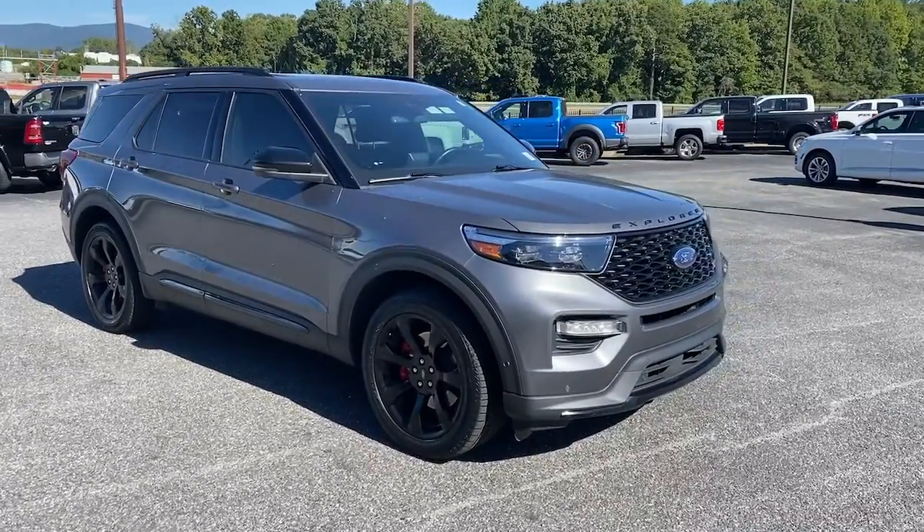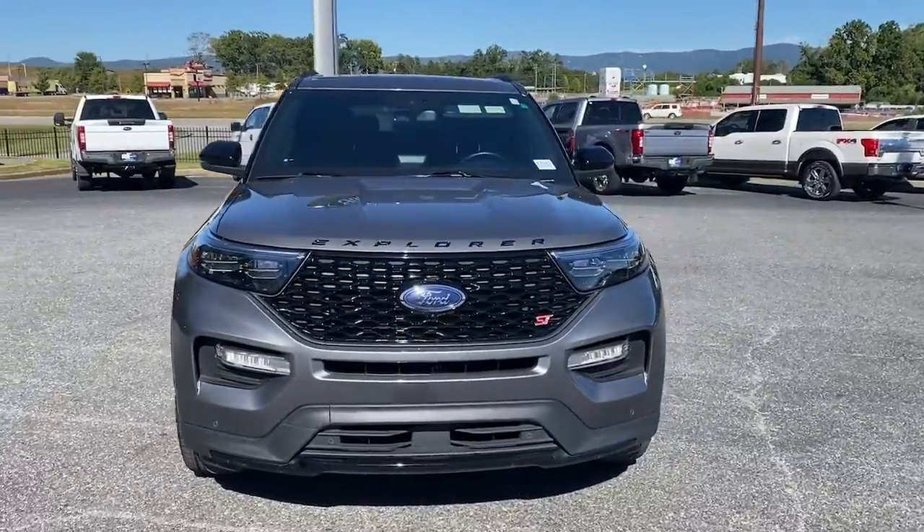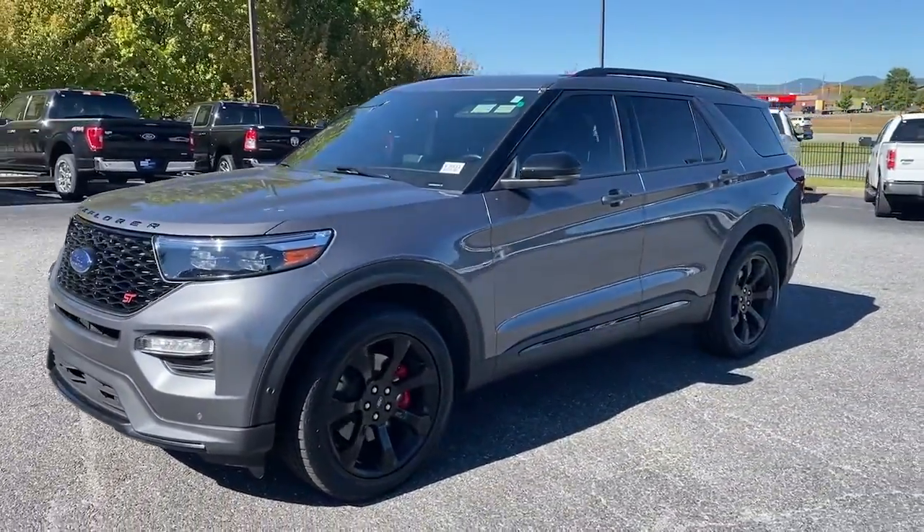Your next car could be the 2021 Ford Explorer. With less than 35,000 miles on the odometer, this vehicle provides excellent value.